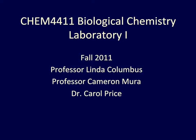Welcome to CHEM 4411 Biological Chemistry Laboratory. This is an introduction to your instructors: Professor Linda Columbus, Professor Cameron Mura, and Dr. Carol Price.